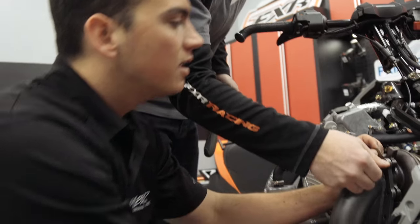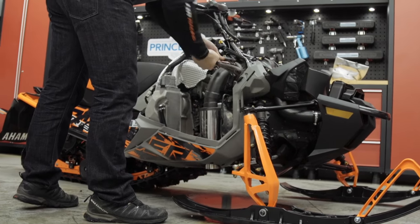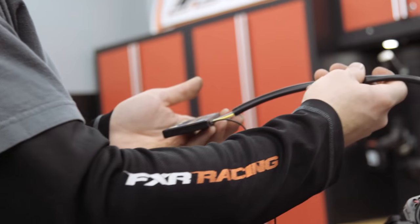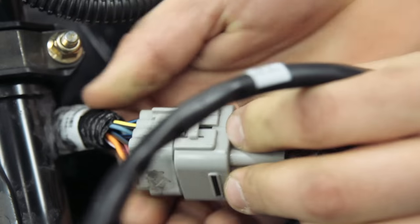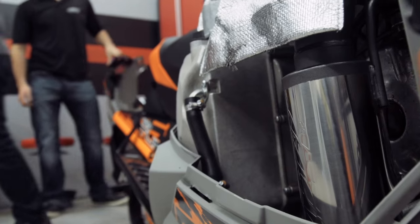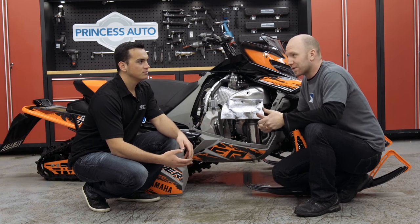MBRP's powersports motto is race-inspired, trail proven. This is the race-inspired side of things and this exhaust is a race-only modification. However, there is a trail version in the works and will be available in the near future. The system requires the use of MBRP's own custom fuel programmer with custom mapping specific to the Genesis Turbo and CAT 9000. Due to extensive dyno testing, MBRP recognized the need to add fuel at select RPM ranges to recognize full horsepower potential and not damage the motor by running too lean. This may be the most horsepower we've ever seen from a snowmobile exhaust.